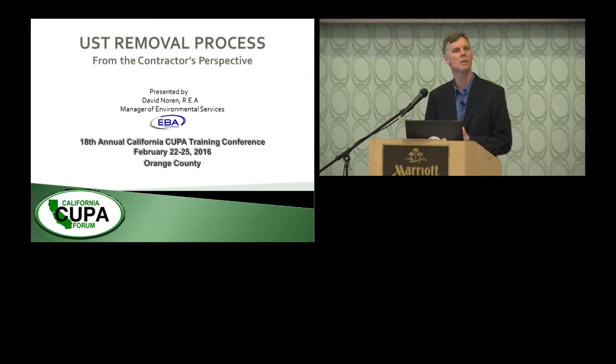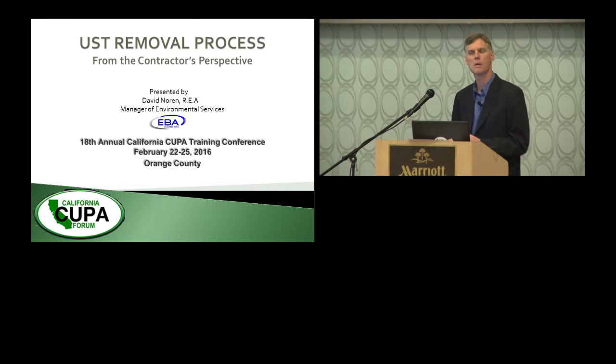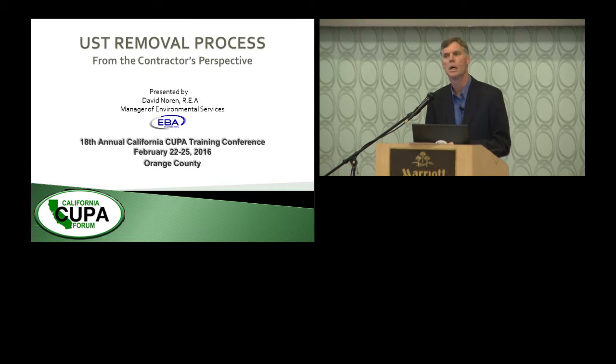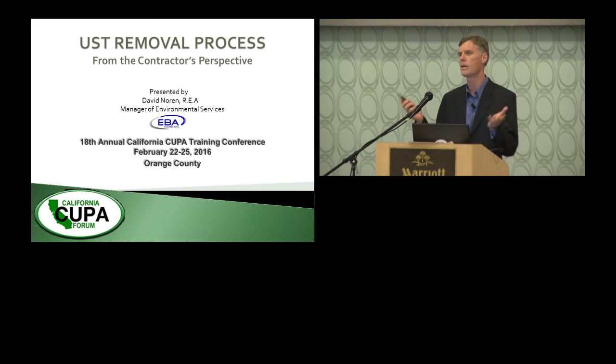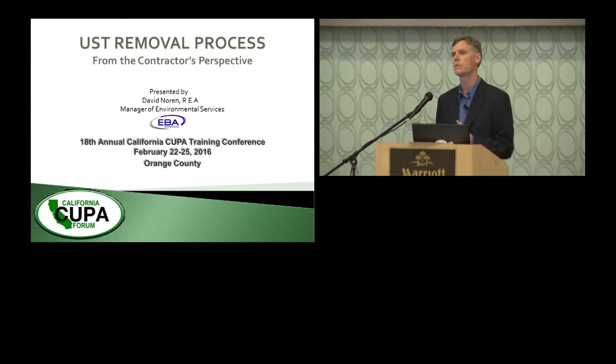Good morning, thank you for having me. I'm David Noren, manager of environmental services for an engineering and environmental firm in Santa Rosa, California. I'm going to talk about the removal of underground tanks from a contractor and consultant standpoint. As a consultant, we often start the process with a phone call — someone says they've got a tank they need to get out. There are many things that need to occur before that inspector shows up to witness the tank removal.